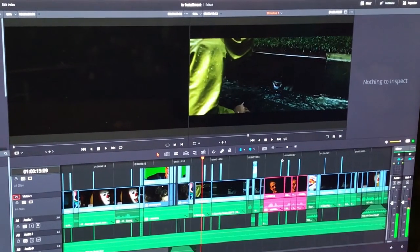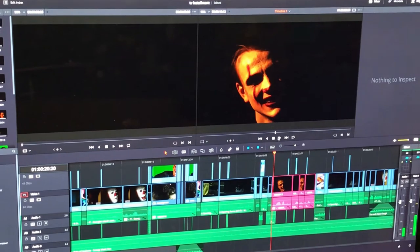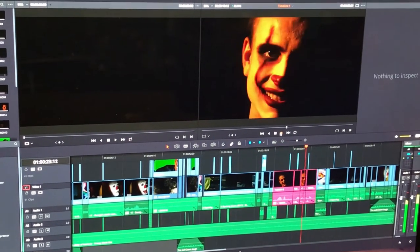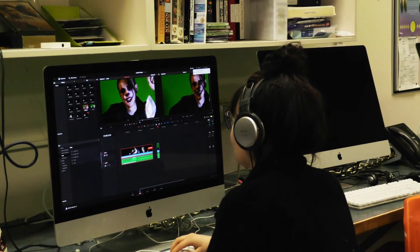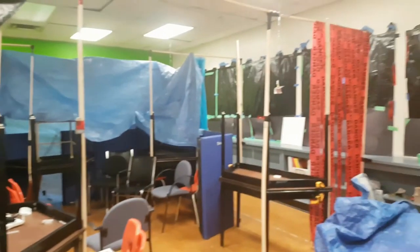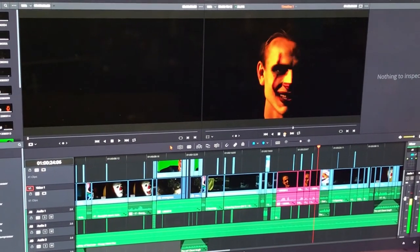With editing, the biggest challenge was actually trying not to get scared. There were a couple of times where I came after school to edit in this room, and the open house was already kind of halfway set up. I was trying to edit the Pennywise video and the computer literally froze on Pennywise's face. It was so scary.